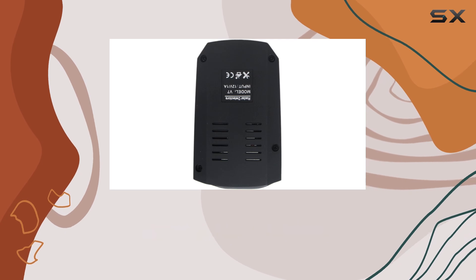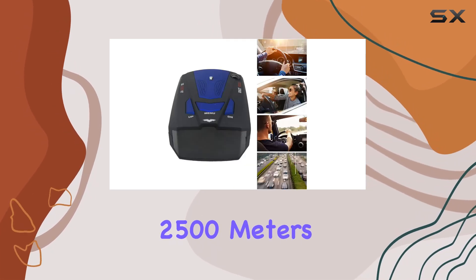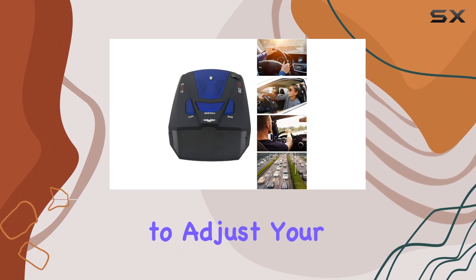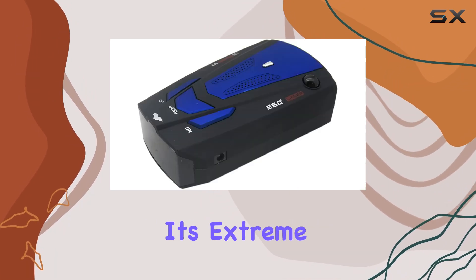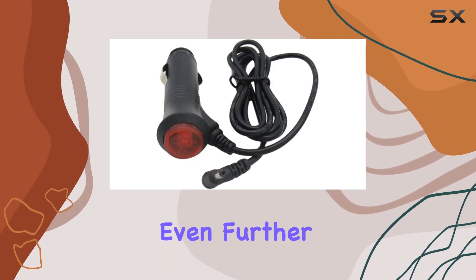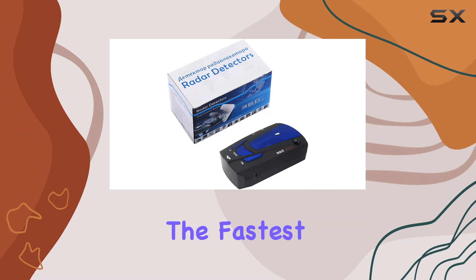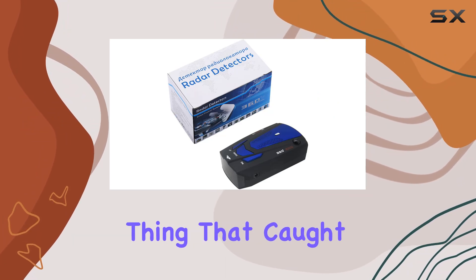On to performance — this radar detector is no slouch. It can sniff out any stable or mobile radar speed monitor from 250 to 2500 meters ahead, giving you ample time to adjust your speed. With its extreme range super heterodyne technology, it extends the detection range even further, offering the best possible advance warning even against the fastest radar guns out there.